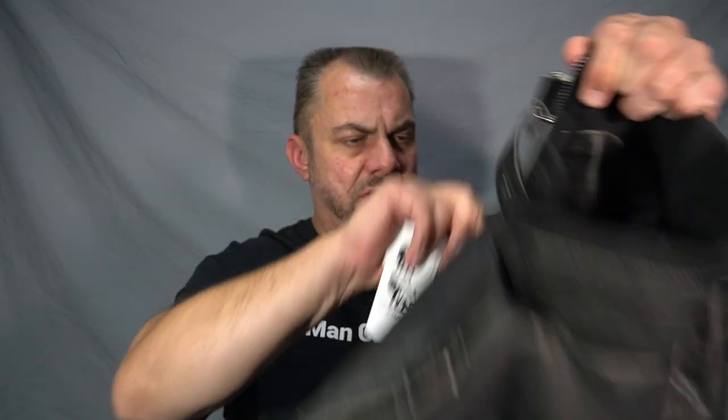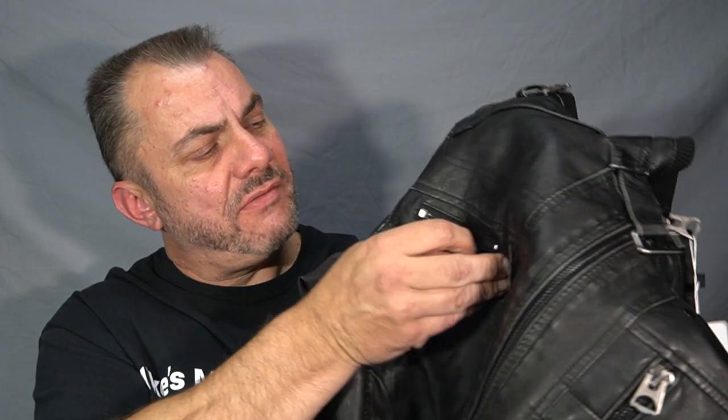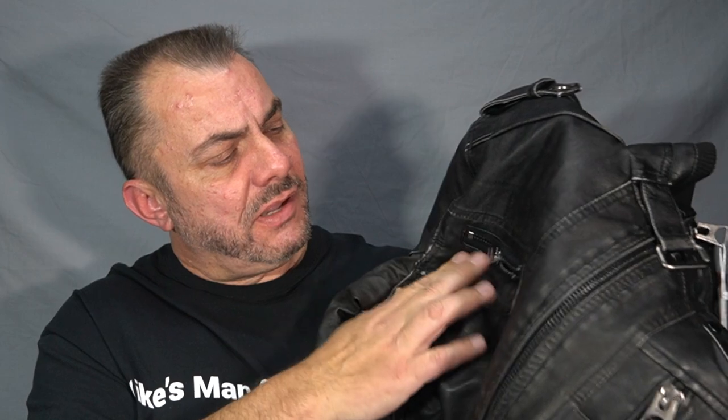It's got a very heavy duty zipper which runs really nice. It does have a pocket on the front of the jacket which might be perfect for a wallet or mobile phone. On the other side there's a fake pocket — just a little zip pocket there.